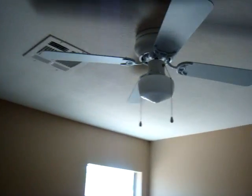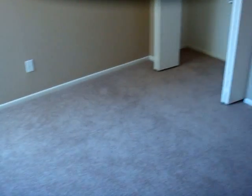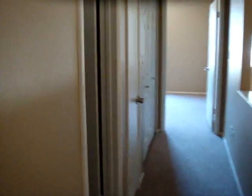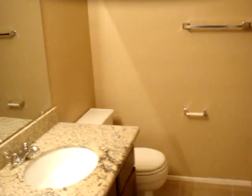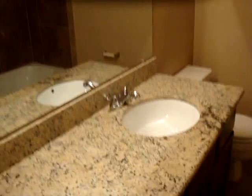Now let's go upstairs and see the other two bedrooms. You can see the new carpet is all done up on the stairs and the whole upstairs has been re-carpeted. Here's one of the two upstairs bedrooms — all new fixtures throughout, ceiling fans, and a really nice size closet. Upstairs is the second bathroom, which has been completely remodeled: nice tile, granite, brand new sinks, and all redone tile showers.